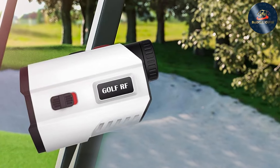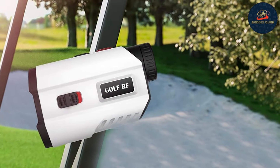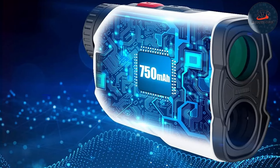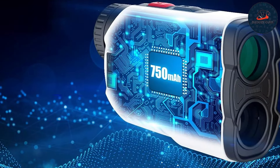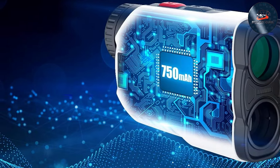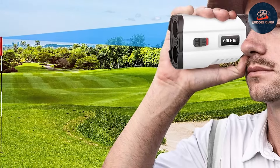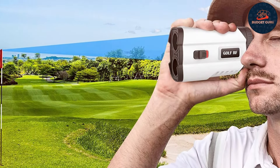The design is sleek and compact, fitting comfortably in your hand and pocket. Its clear LCD display is easy to read even in bright sunlight. The rangefinder's one-button operation simplifies use, allowing you to quickly measure distances without fumbling with complicated settings.